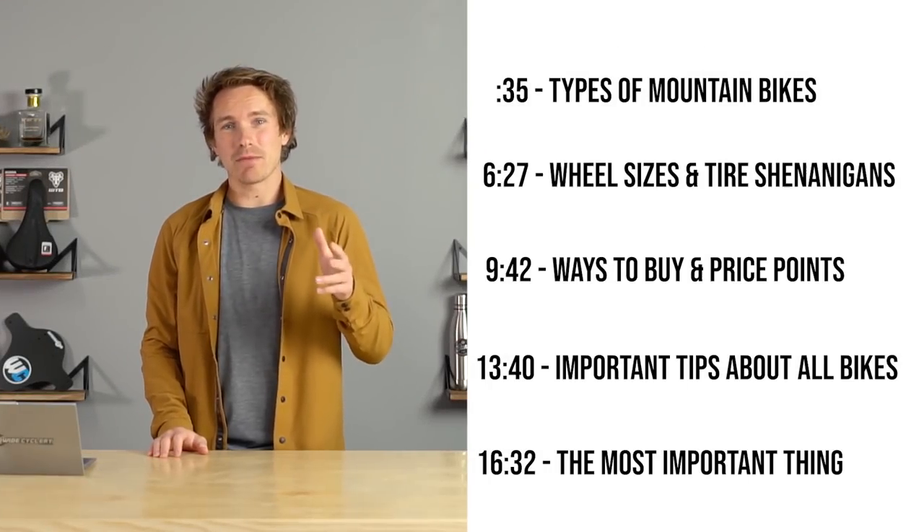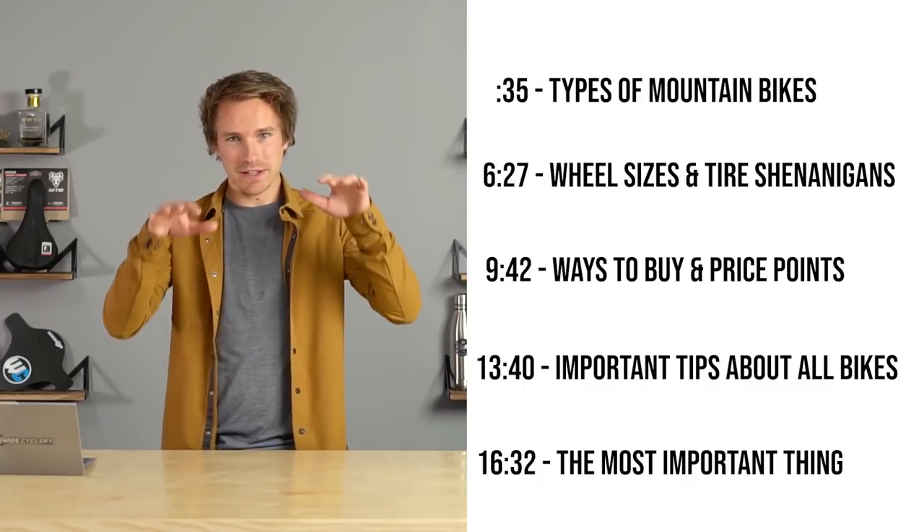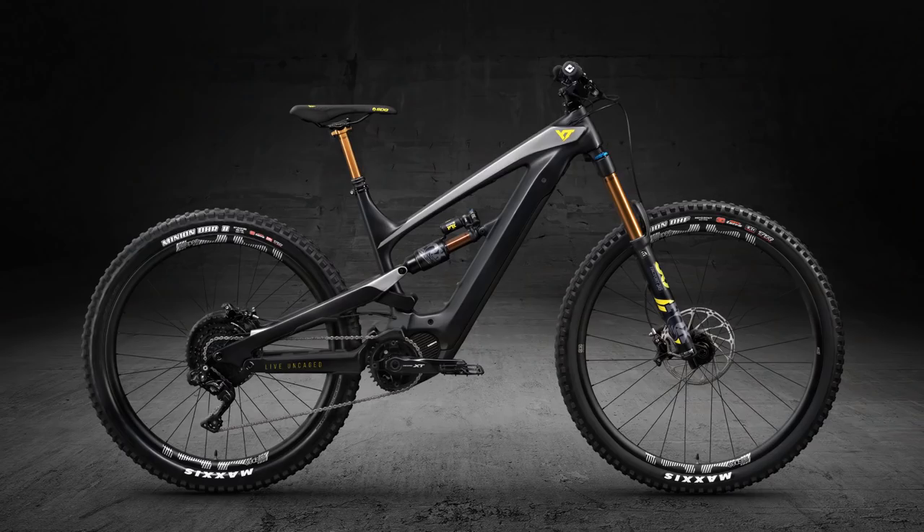All right, different types of mountain bikes. We're going to break it into three categories and then go a little bit more granular on each one of them: hardtails, full suspension, and specialty and rare.